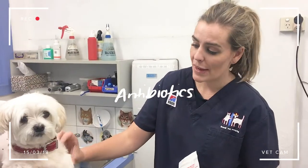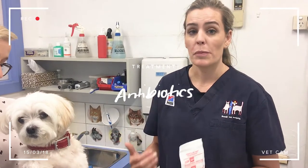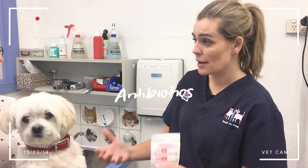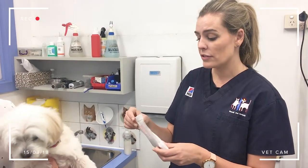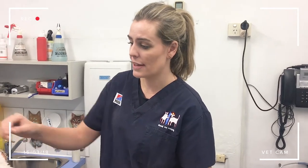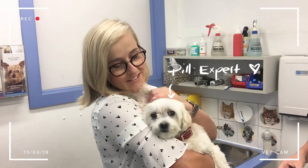The other thing we're going to do with Bella is start some antibiotics, because Bella has a really bad skin infection. Even if you remove the primary source — which in this case is some kind of allergen — you're still going to find that you have a bacterial infection. That's why it's super important to see your vet, because you often do actually need some antibiotics to clear the whole thing up. Is she okay with pills? Yeah, she's an expert at them now.